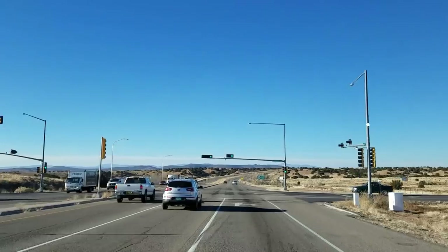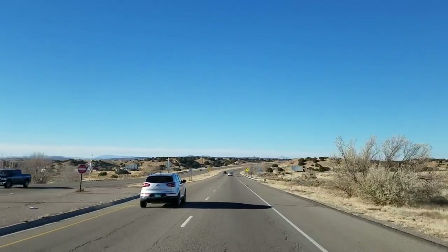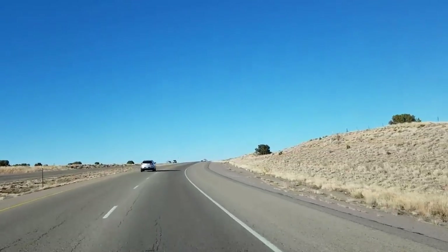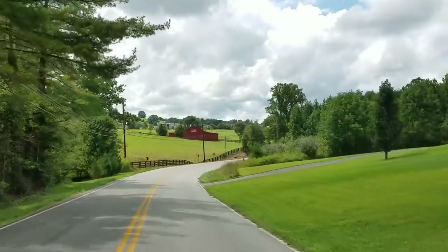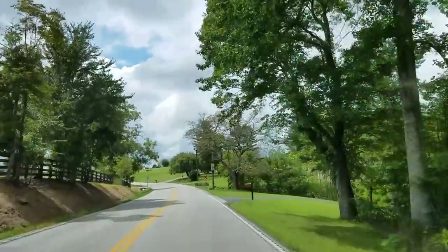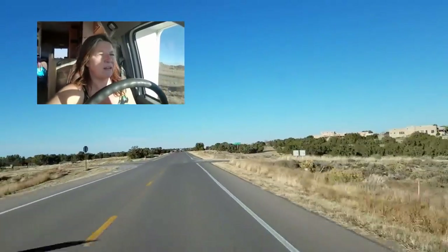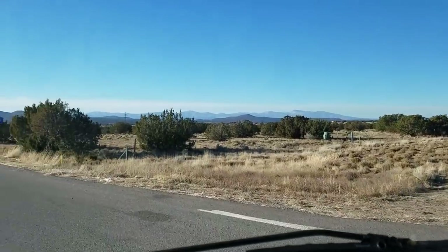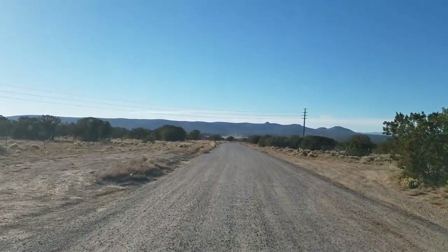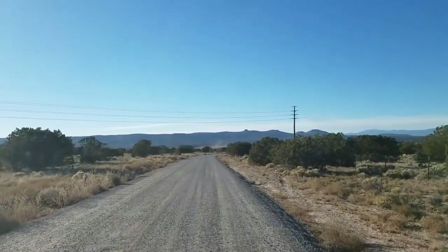I can see a plateau up there — I'm nine miles away. Just turned off just south of Santa Fe. What a difference a couple of weeks makes, huh? The landscape. Welcome back to the terrible washboard roads of the west.